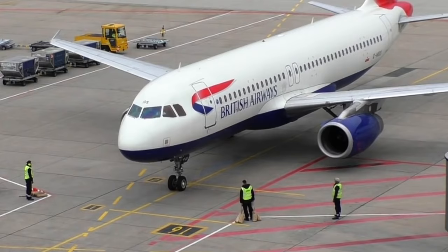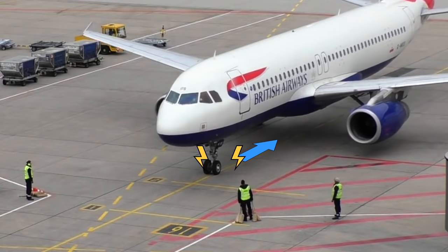But there is hope on the horizon. How about putting an electric motor into the nose wheel, powerful enough to drive the plane backwards and forwards? I'm sure many of you might have had that thought before.